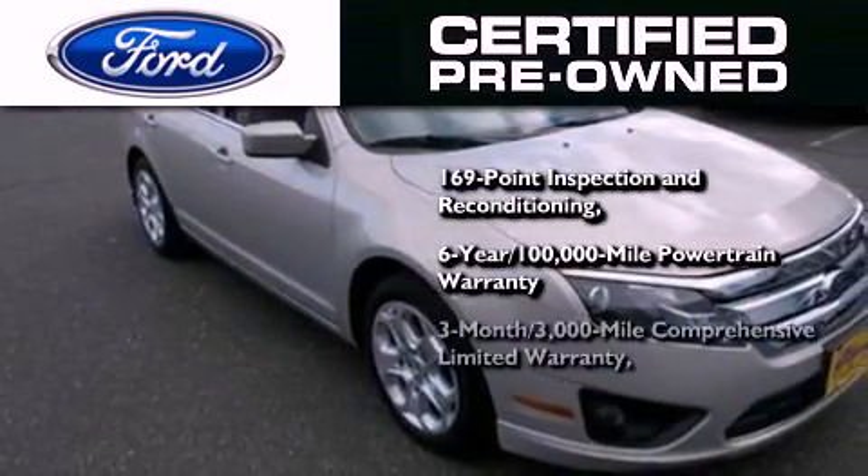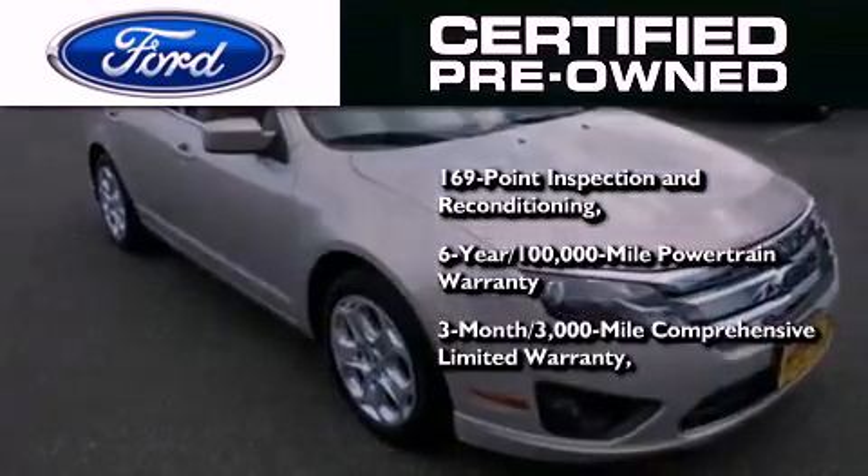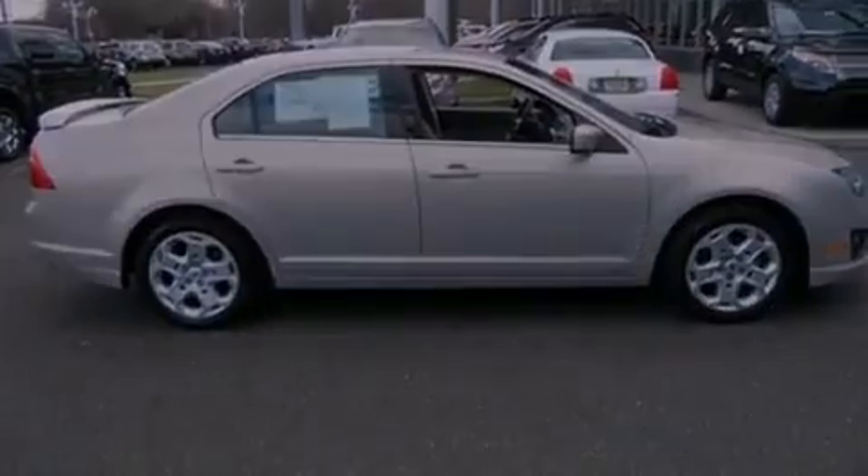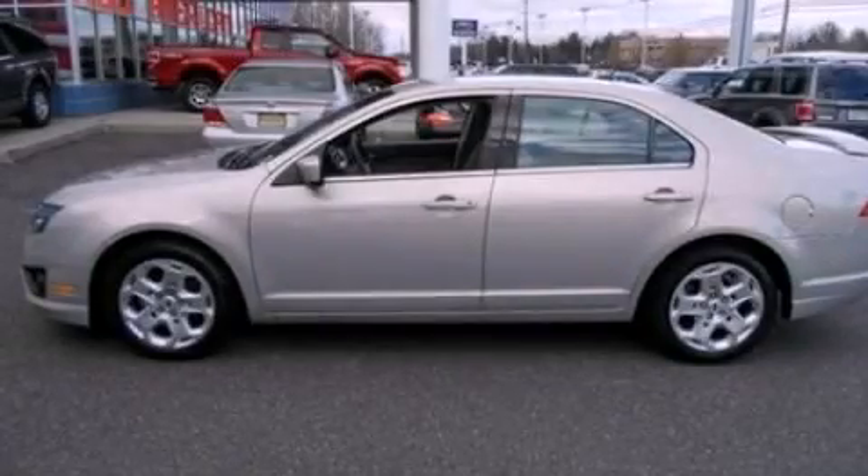and a three-month, 3,000-mile comprehensive limited warranty, plus Ford Motor Company's 24-hour roadside assistance program. Please call today to reserve this vehicle for a test drive.